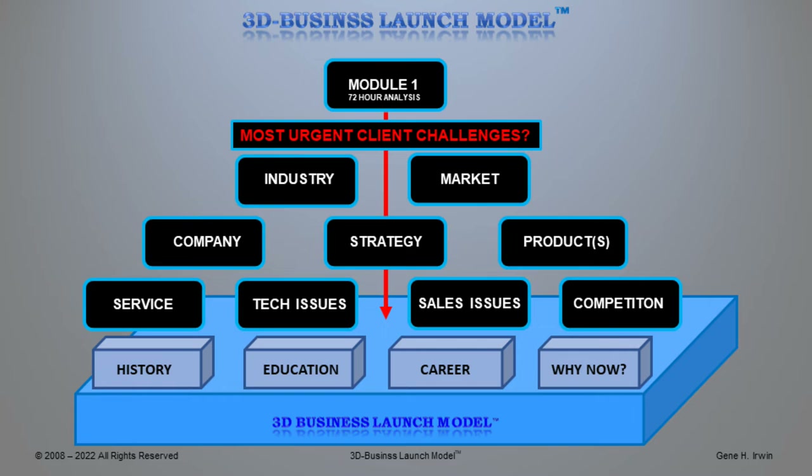This is Gene Irwin, the creator of the 3D Business Launch Model. We look forward to working for you in detail.